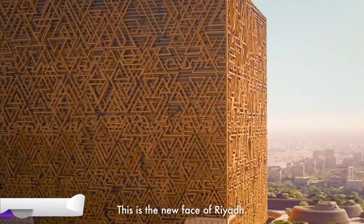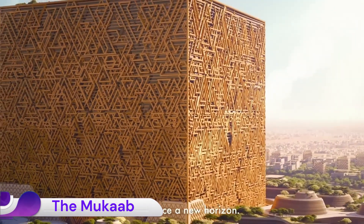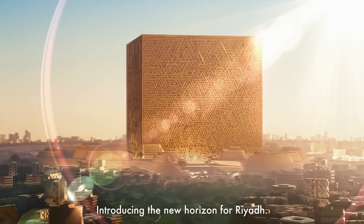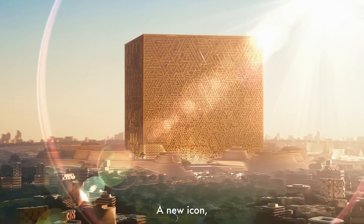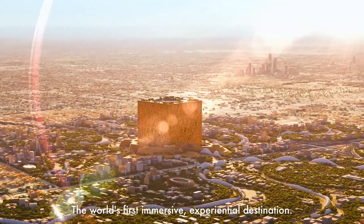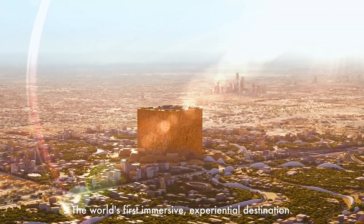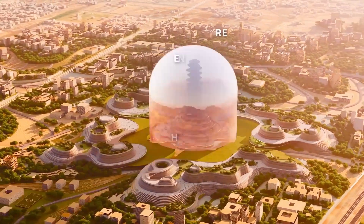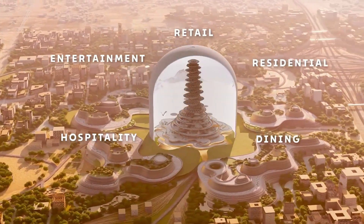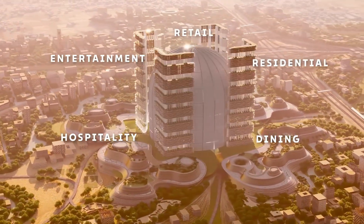Mukhab, meaning 'cube,' is an incredibly ambitious, massive cube-shaped skyscraper under construction in Riyadh, Saudi Arabia. It is designed to be the centerpiece of a giant new downtown development called New Murabba, which is part of Saudi Arabia's overarching Vision 2030 plan to diversify its economy and transform the capital into a leading global hub.